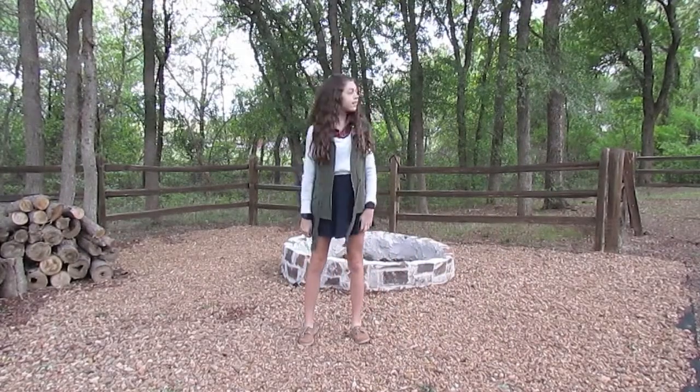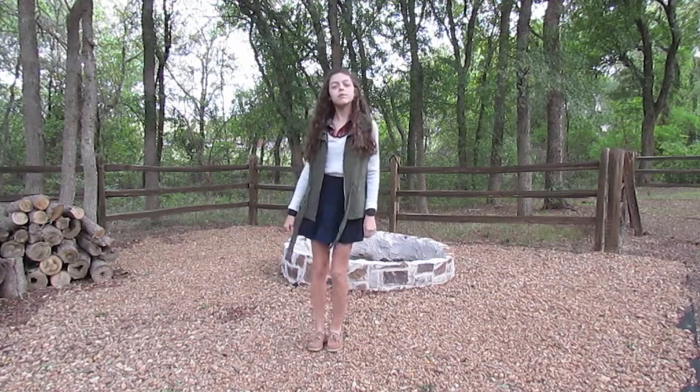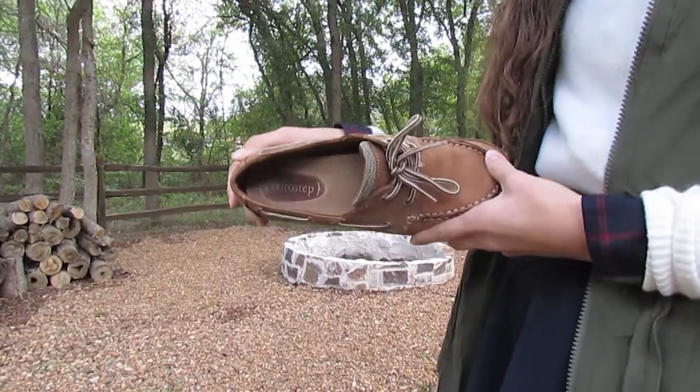For this vest I just added a surval skirt that is navy from Forever 21 and I wore it with my boat shoes — they are just the Eurostep pretty much Sperry look-alikes.